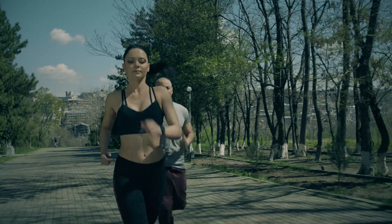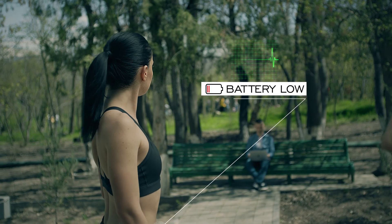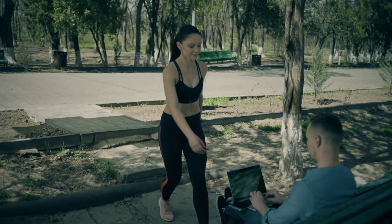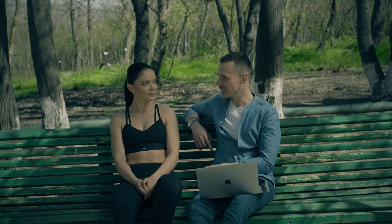Wireless charging devices have made our lives easier, especially smartwatches for people who do sports and live a healthy lifestyle. Imagine giving your Apple Watch or phone a battery boost every time you put it down.